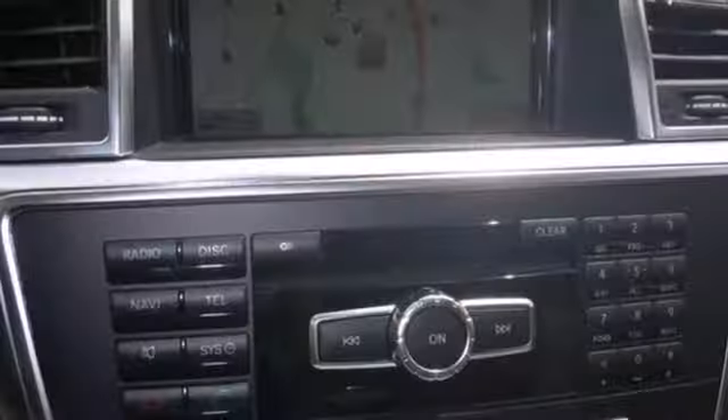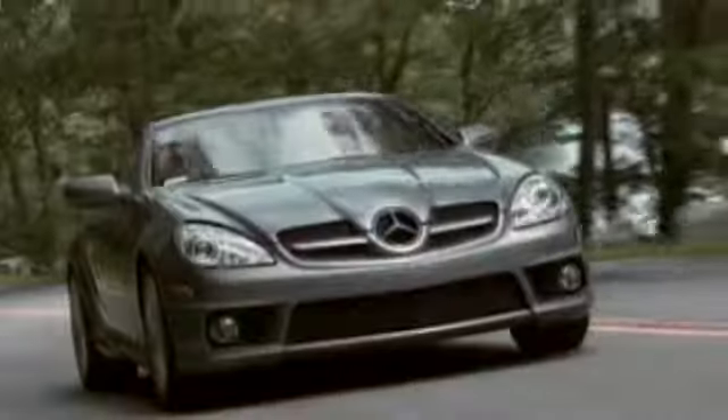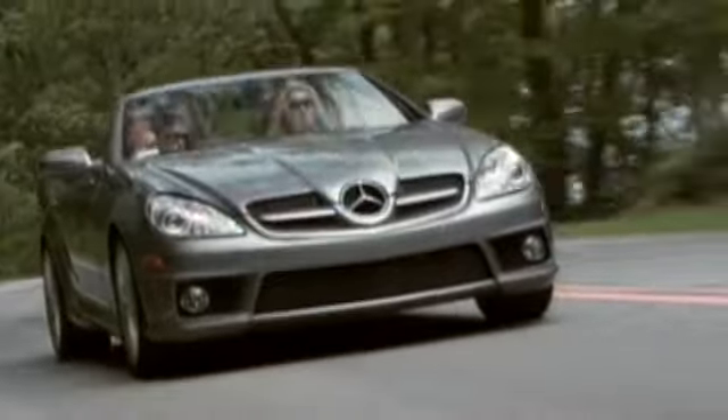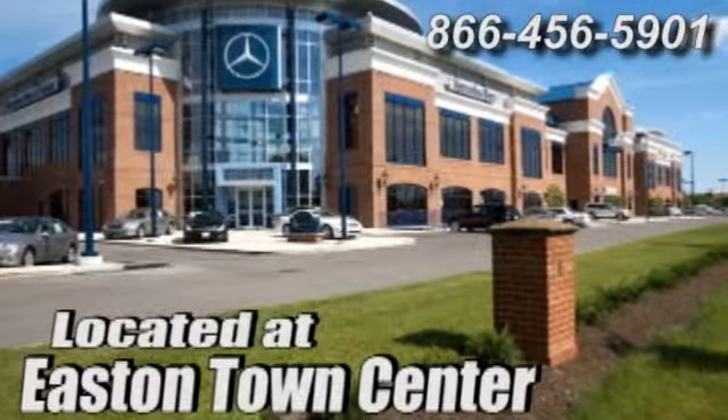See this powerful, stylish, luxury SUV for yourself today. Come experience luxury the germane way at Mercedes-Benz of Easton, conveniently located at Easton Town Center.